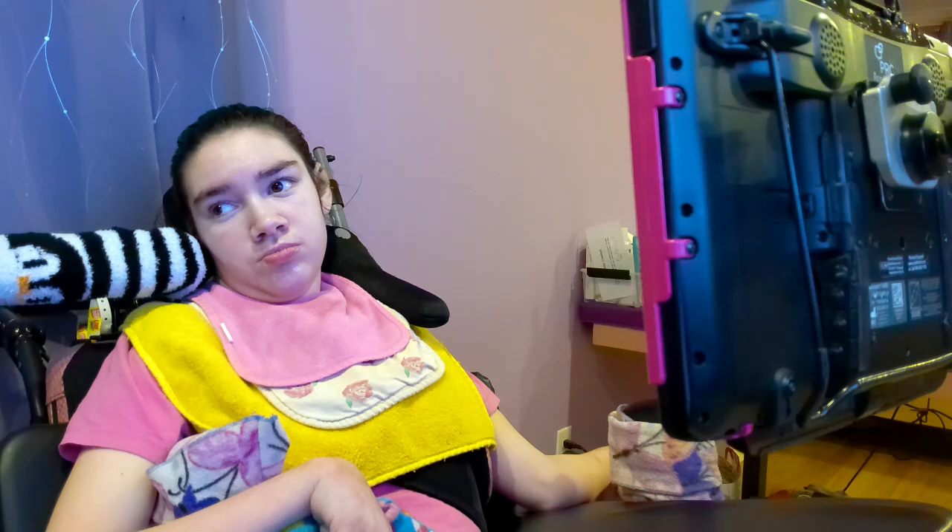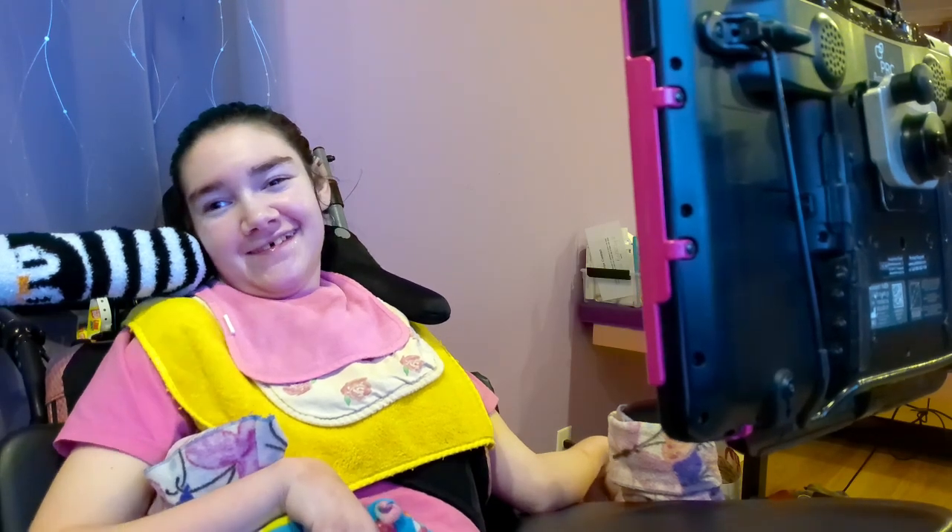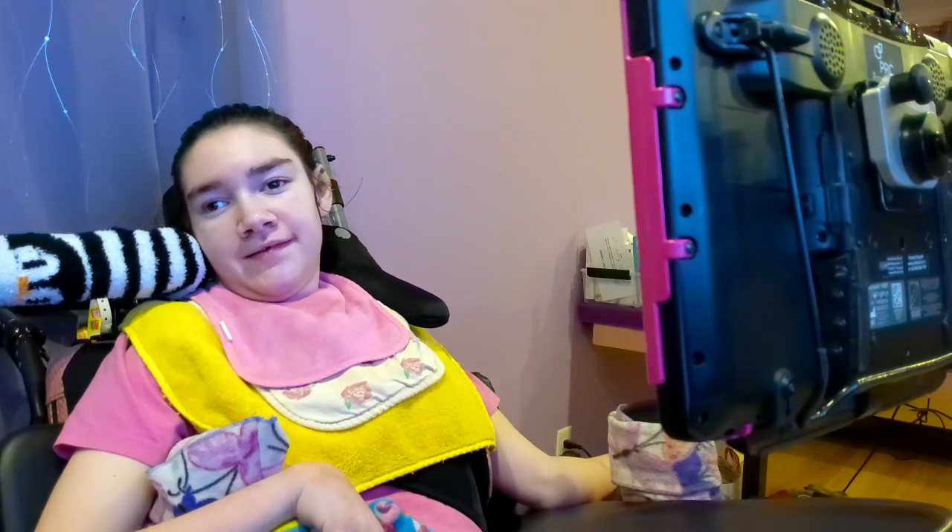Bye everyone, thanks for watching. See you next time. Make sure to like and subscribe and comment down below. Don't miss the next video.